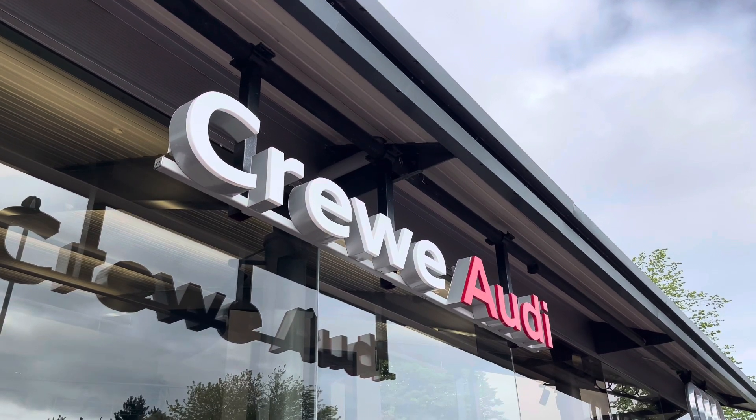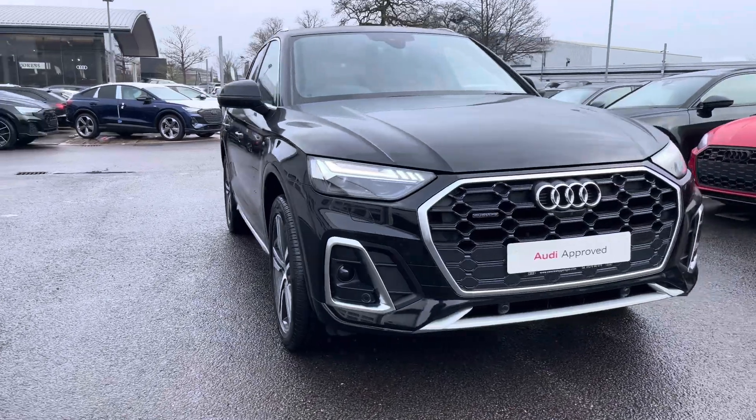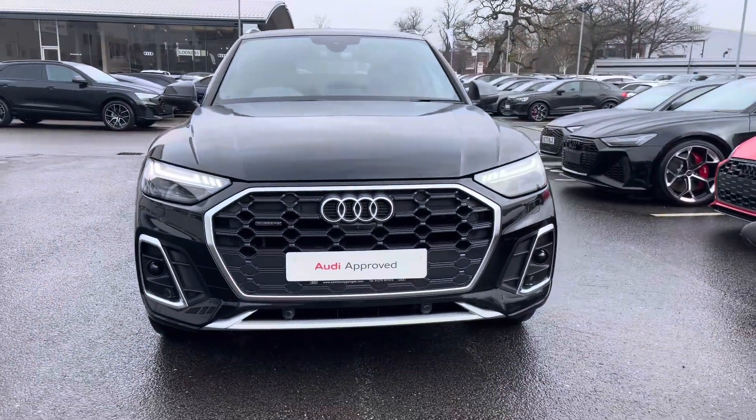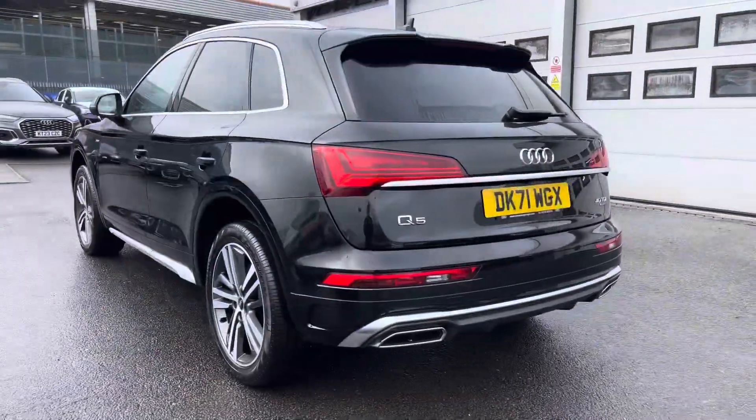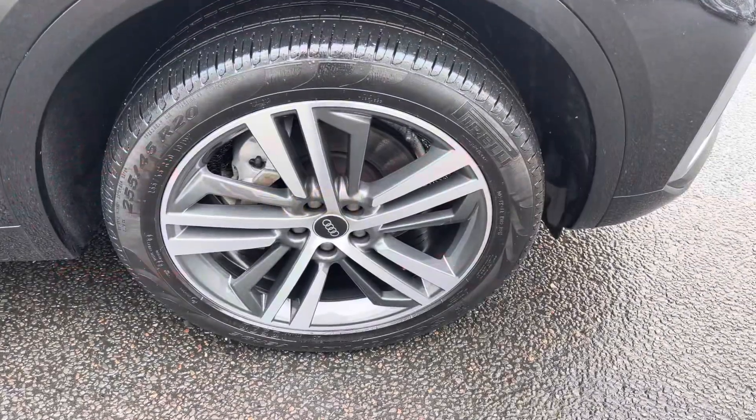Hi, I'm Jess from Coraldi and today I'm going to be taking you around this approved used vehicle. Here we have the gorgeous Audi Q5 S Line 40TDI Quattro, finished in the beautiful Mythos Black, complemented with its 20-inch 5-segment spoke design alloy wheels.